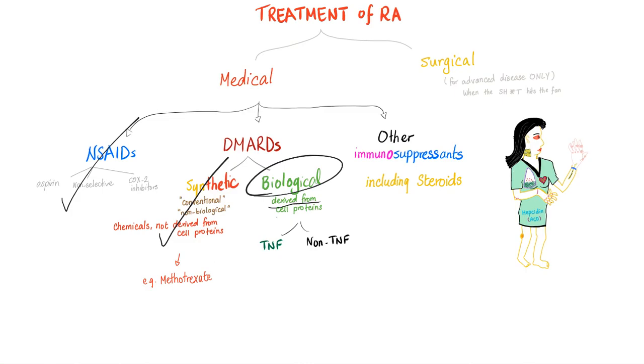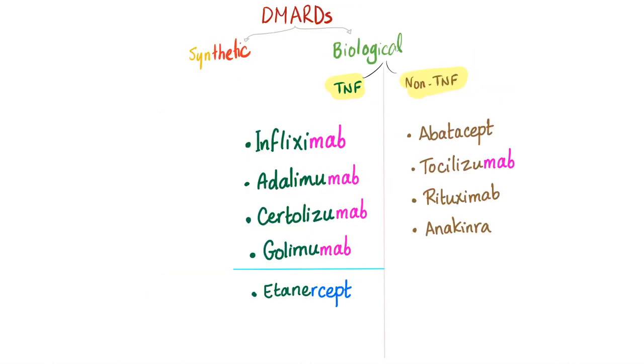Biological DMARDs are derived from cell proteins — that's why we call them biological. DMARDs are either synthetic or biological. Biological DMARDs are either TNF inhibitors, alternately called anti-TNF, or non-TNF inhibitors.